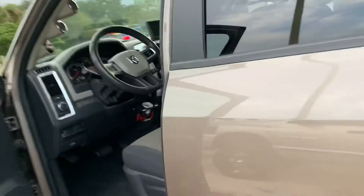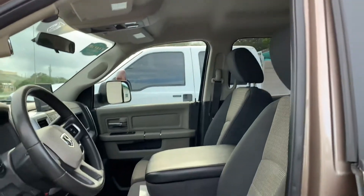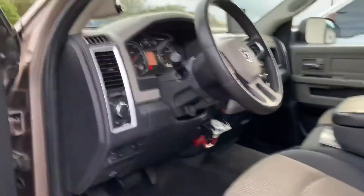This is gonna make somebody an excellent truck — maybe for their crew, maybe you might be hauling. Whatever it is, you're certainly gonna be happy.